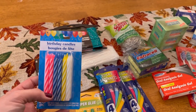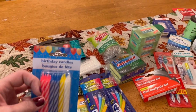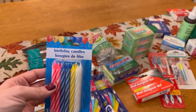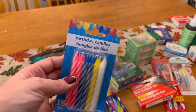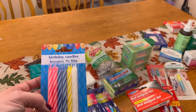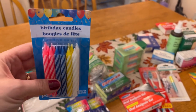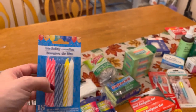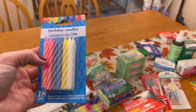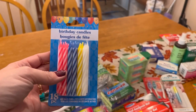Birthday candles might be a surprising addition, but they can extend the life of your flame. If you have a lighter and need to light quite a few things, or you're having a hard time lighting your kindling, lighting a birthday candle and getting it going means you can basically burn down the birthday candle instead of keeping your butane lighter going or going through matches. There are 18 of these for a dollar — that's 18 fires you can light. Put them in your go bags, and if you have a fire kit in your everyday carry, put a couple in there too.